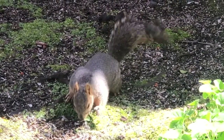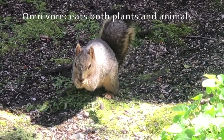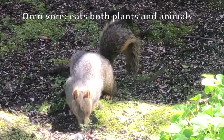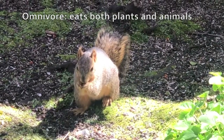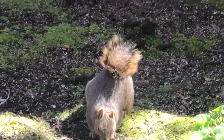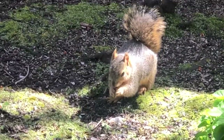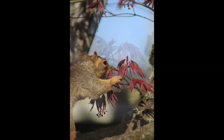Fox squirrels are omnivores, meaning they eat both plants and animals. Here in Oregon, you'll often see them tearing the scales off of a fir cone or a pine cone and eating the seeds out of that. But they also eat moths, beetles, birds, eggs, tubers like carrots or beets, and lots of other things. You'll often see them nibbling on the fresh shoots of trees.